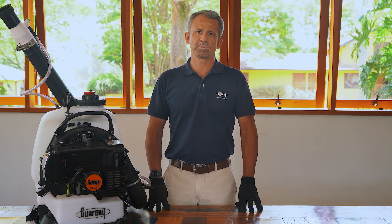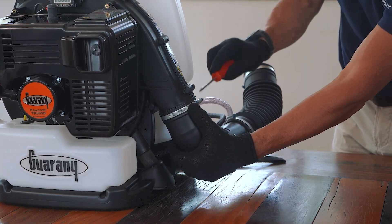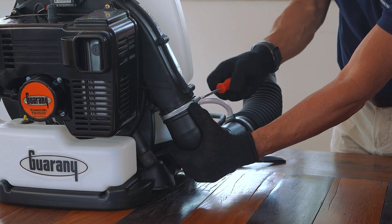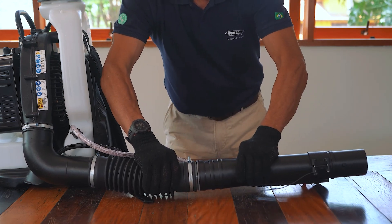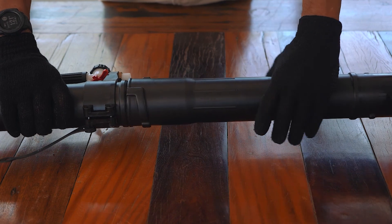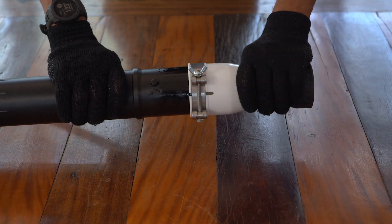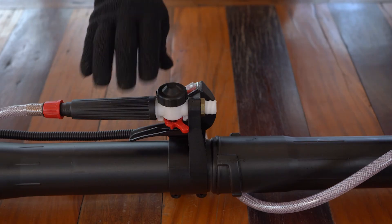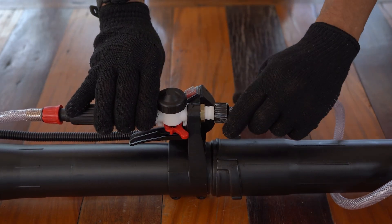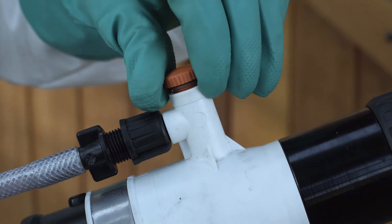Now let's assemble the equipment. Fit the elbow into the air outlet of the engine. Fit the flexible hose. Fit the tube with handle on the hose. Finalize the assembly of the discharge set. Place the appropriate restrictor in housing.